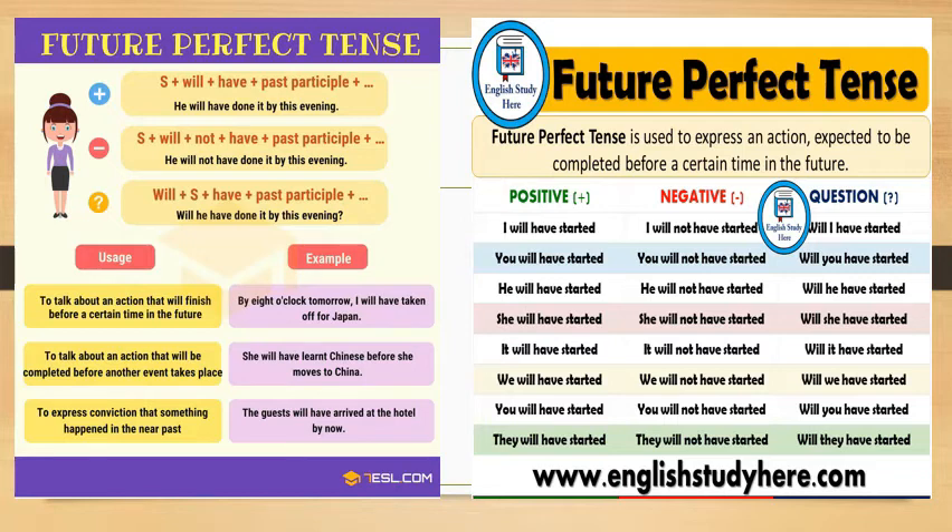Use the simple future tense instead of the future perfect tense when there is no deadline. For example, 'Linda will leave' is a correct sentence, while 'Linda will have left' without a deadline is incorrect. The deadline can be very specific, like '8 o'clock,' or more general, like 'back next week.' It can even depend on when something else happens, like 'after the parade ends.' It just has to be sometime in the future.